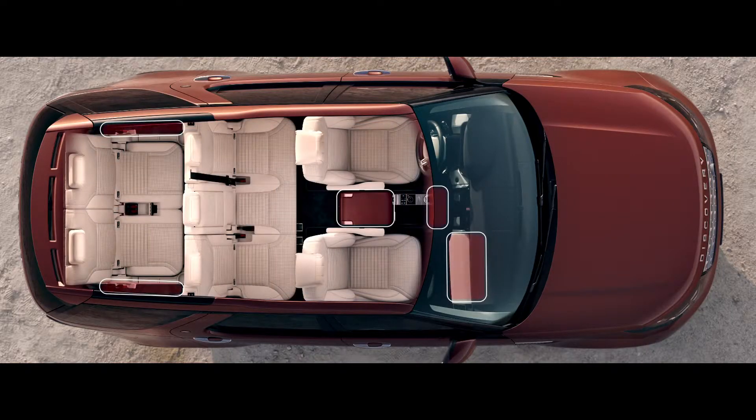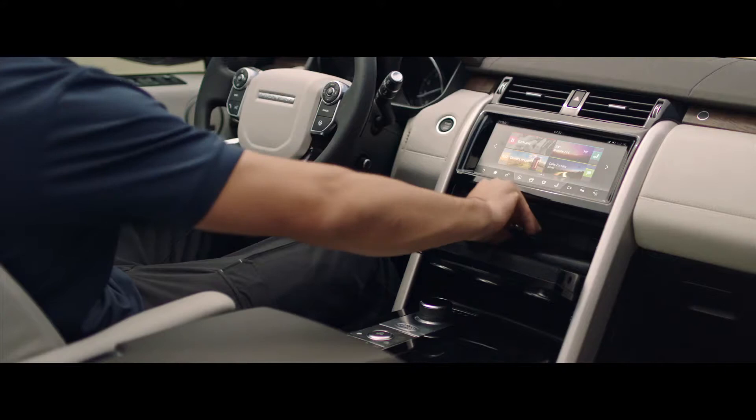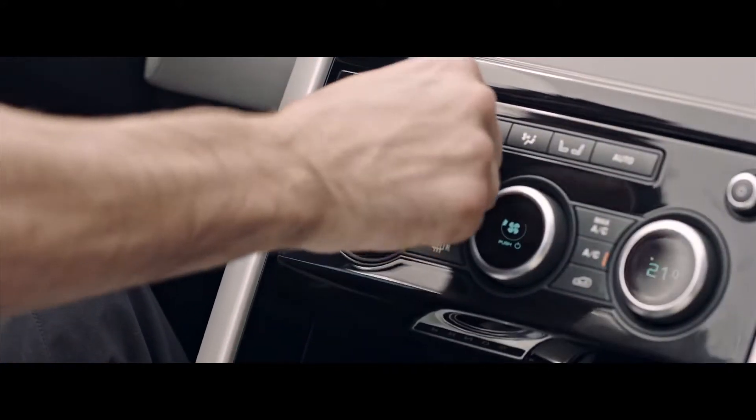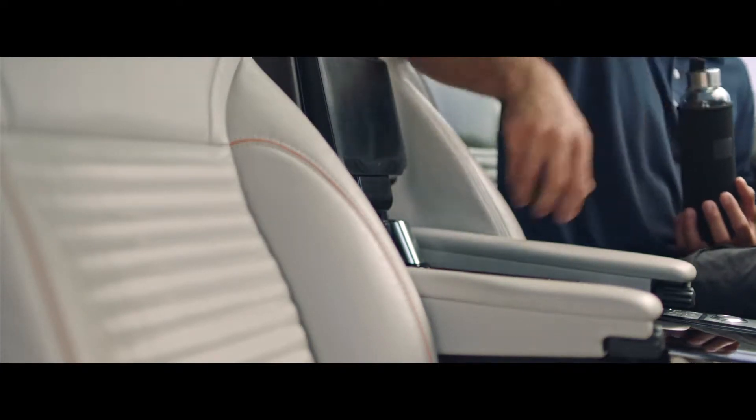Inside, best-in-class stowage solutions offer more capacity than ever before. Innovations include extra-deep console stowage up front that holds up to five mini-tablets, and you can keep two-liter bottles cool in the armrest storage with the chiller.